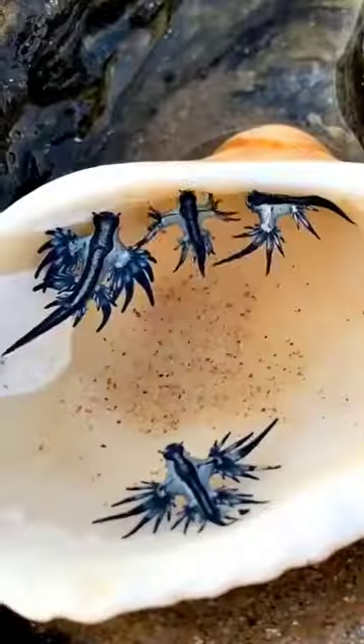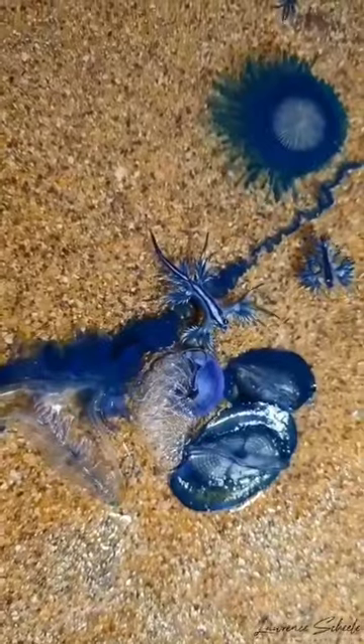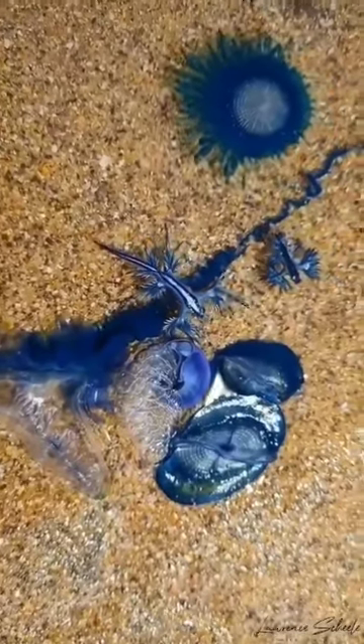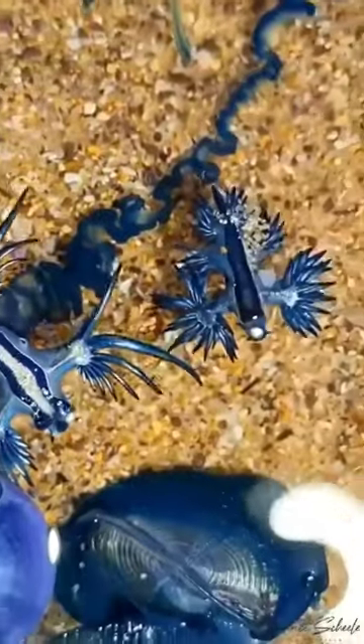The Blue Sea Dragon is a type of sea slug that can grow up to three centimeters in length. The Blue Sea Dragon feeds on other sea creatures, such as the Portuguese man o' war, which is a type of jellyfish.